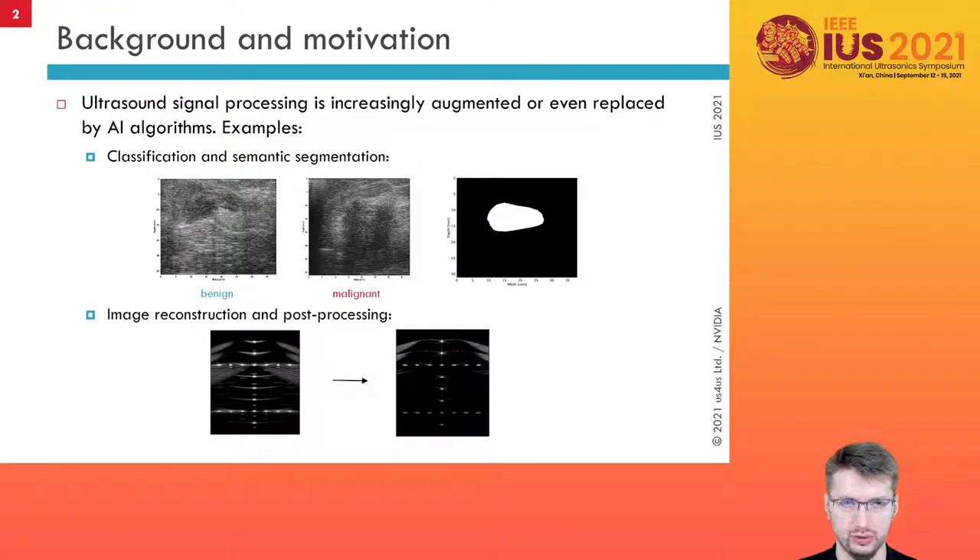Let's start with the short background. Deep learning became very popular in the last 10 years. Very good results on real-world data and a relatively low entry threshold encourage research teams from various fields to experiment with machine learning methods. This trend also applies to the ultrasound field. The use of neural networks in the classification of, for example, breast tumors, or even in the reconstruction of ultrasound images, are already classical research examples that can be found in the literature.